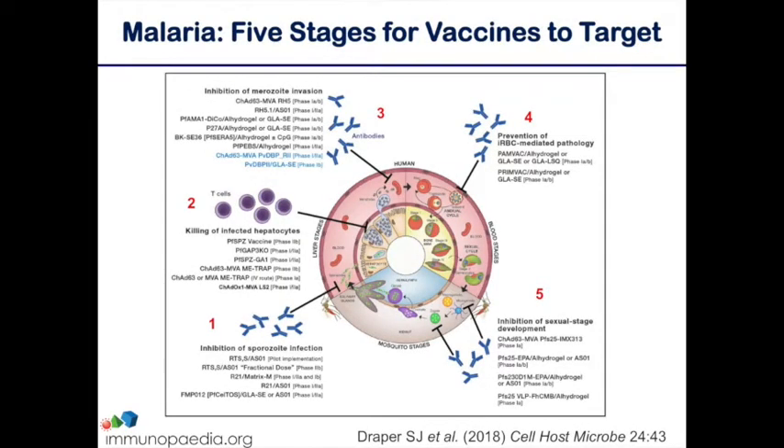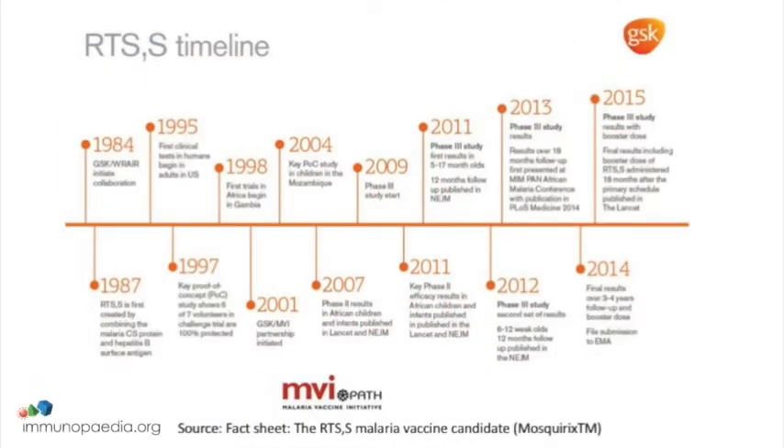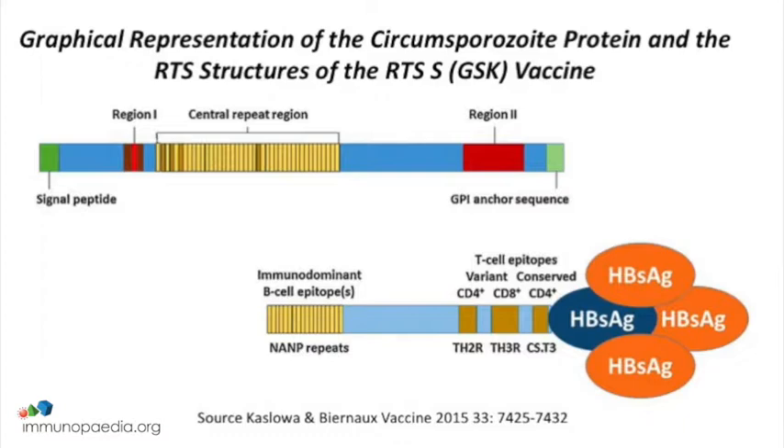Of the vaccines currently being tested, which has progressed the most and what immunity is it predominantly inducing? The most advanced malaria vaccine is called RTS,S. It's been developed by GSK over the last 20 years. It's a recombinant hepatitis B surface antigen particle, and on the surface of that particle is a portion of a protein from the malaria sporozoite called CSP, or the circumsporozoite protein. That vaccine is injected with an adjuvant called AS01, which stimulates a very strong antibody response.